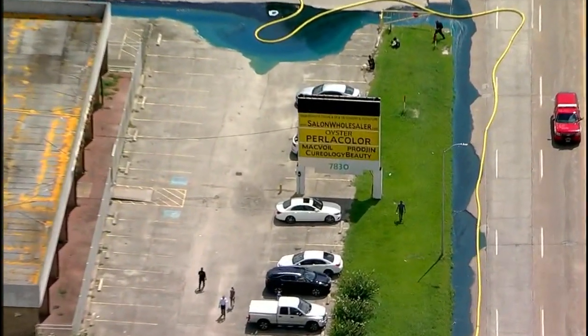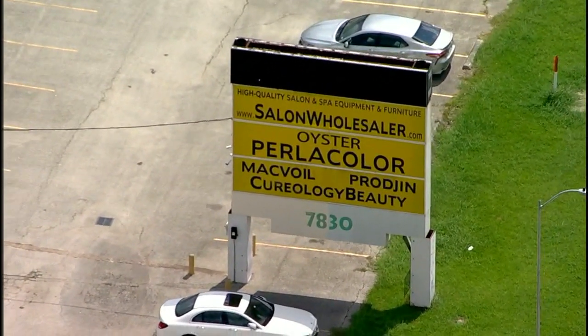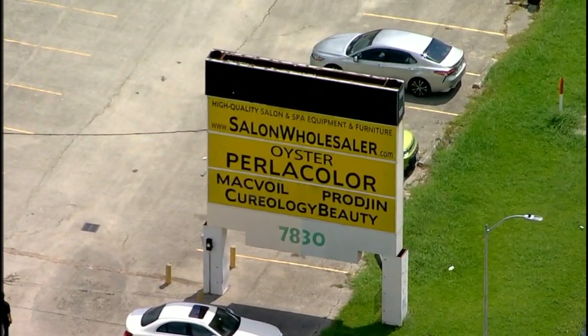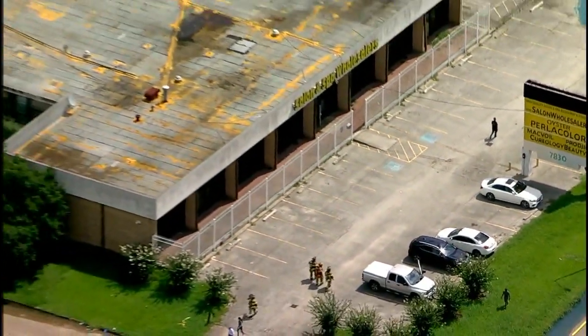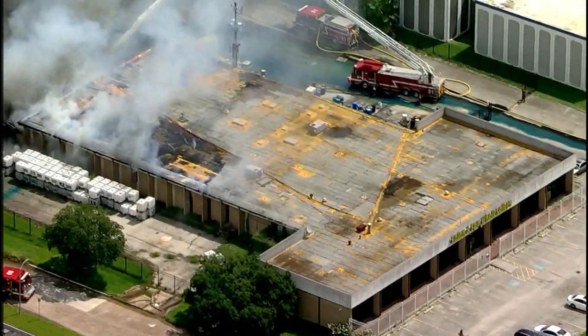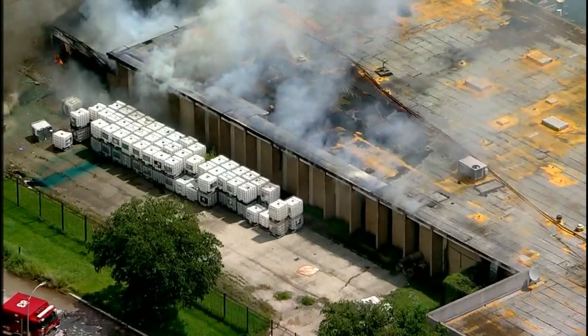Again, this is the spa and salon warehouse, a wholesaler here. There are some other companies inside. It says here: high-quality salon and spa equipment and furniture. Clearly, they mix some sort of chemicals back there for the salon and spa industry, because of all of the containers that we see outside.